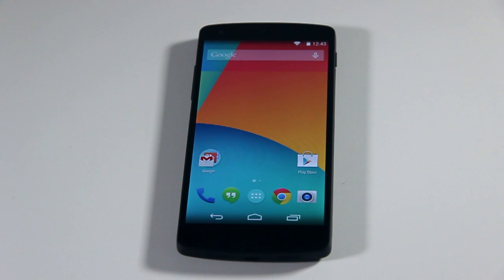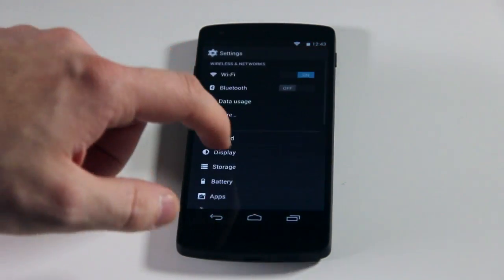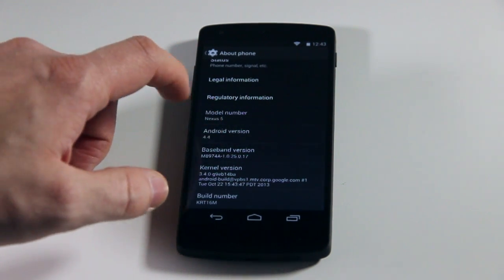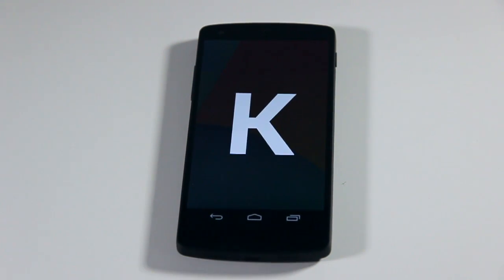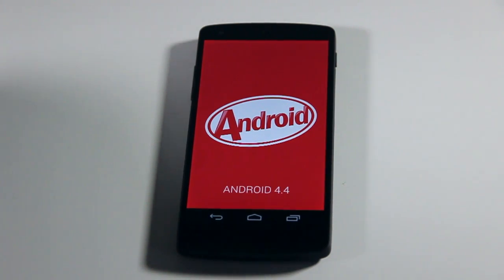What's up guys? In this video I'll be showing you some of the new features in Android 4.4 KitKat. I've got the Google Nexus 5 here, and I'll just show you this about phone. So you can see it's pre-installed with 4.4, and this launches with the KitKat branding, as you can see there.